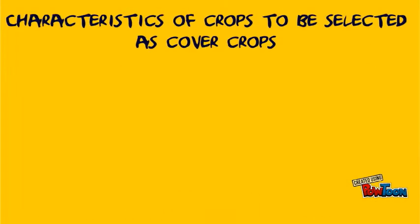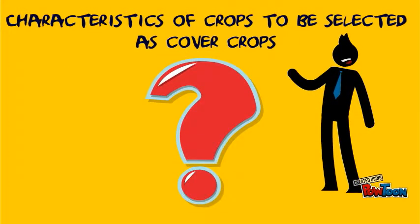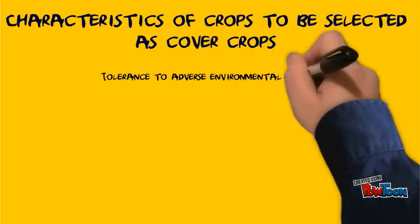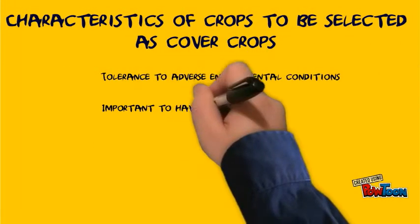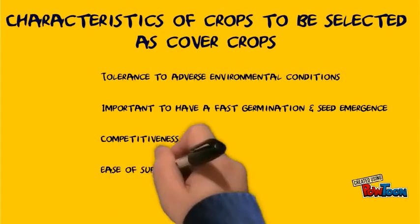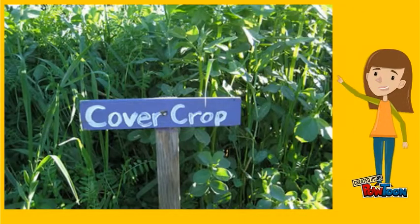We are going to look at the characteristics of crops to be selected as cover crops. The crop should be able to tolerate adverse environmental conditions. It is important to have fast germination and seed emergence. Competitiveness, ease of suppression, and low cost of establishment are also important.